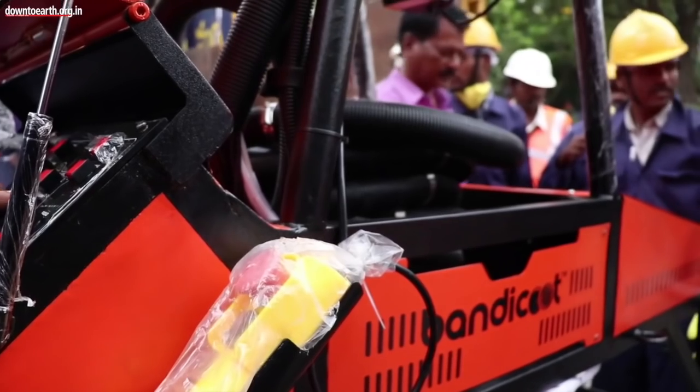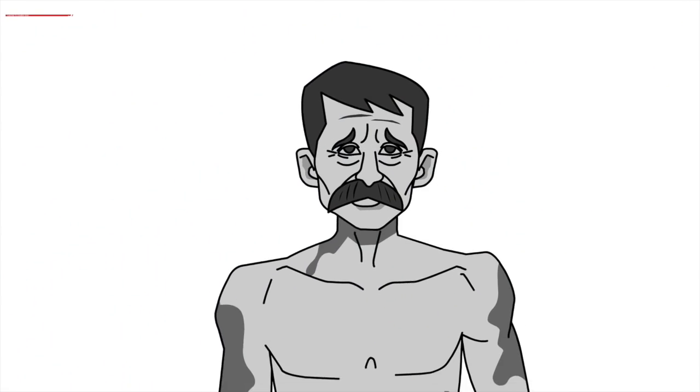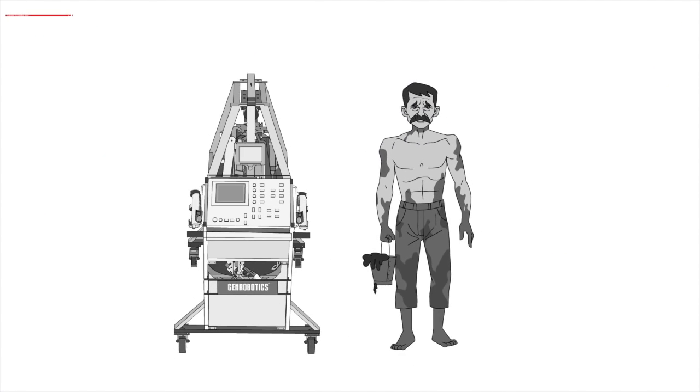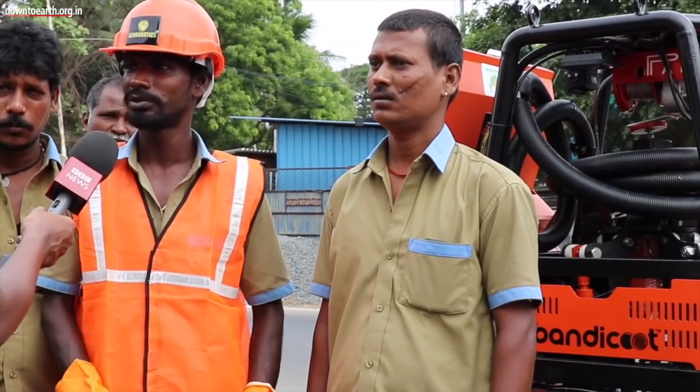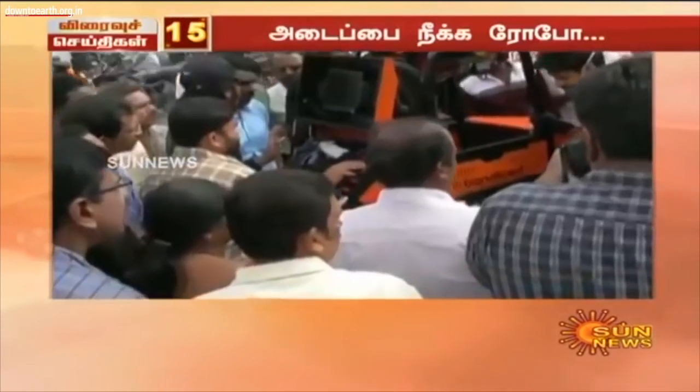On the launch of this robot, it was operated by a civil worker. Seeing that transformation from a civil worker to an operator was one of the happiest moments. Right now in Tamil Nadu, Andhra, and Kerala, scavengers are operating the robot.